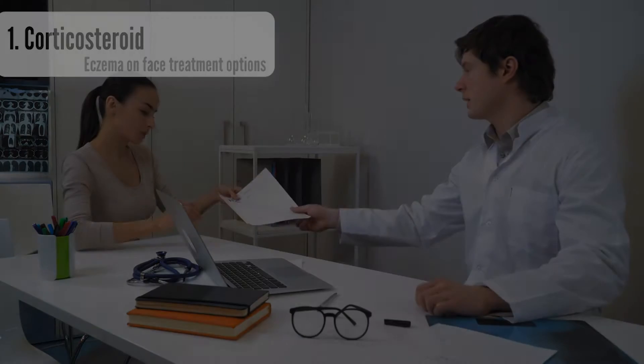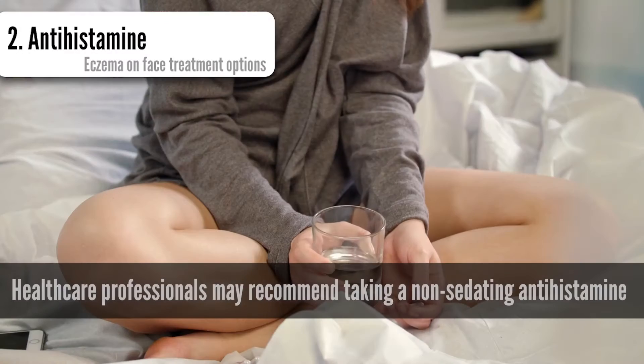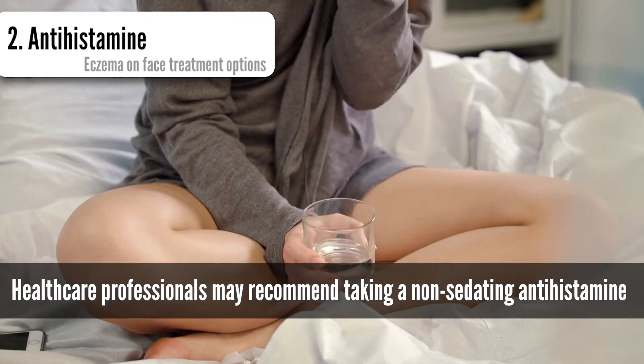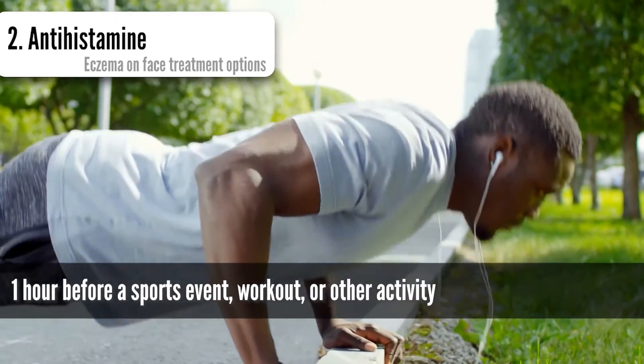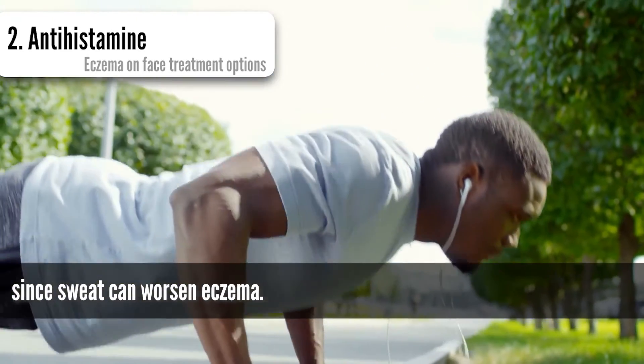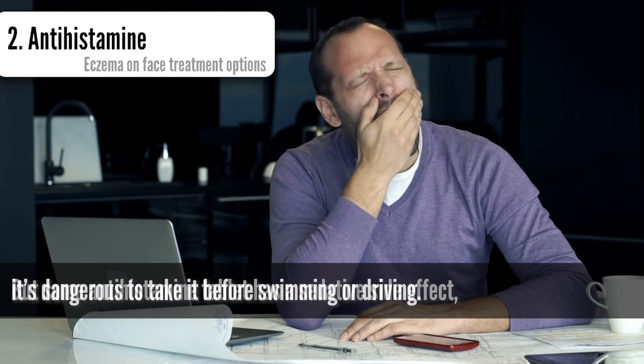Use prescription steroids only for a short time, because they can thin your skin. Antihistamine cream or tablets: healthcare professionals may recommend taking a non-sedating antihistamine one hour before a sports event, workout, or other activities, since sweat can worsen eczema.